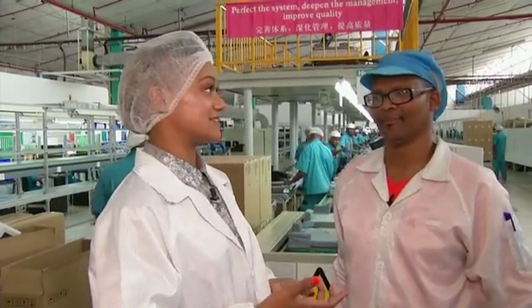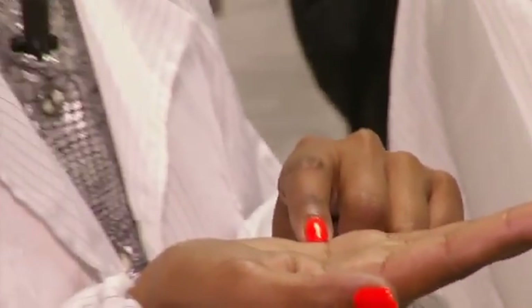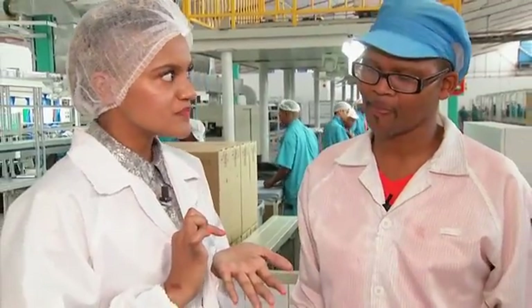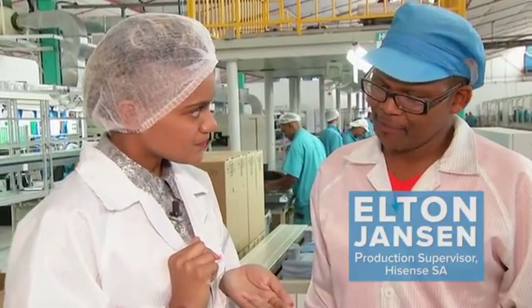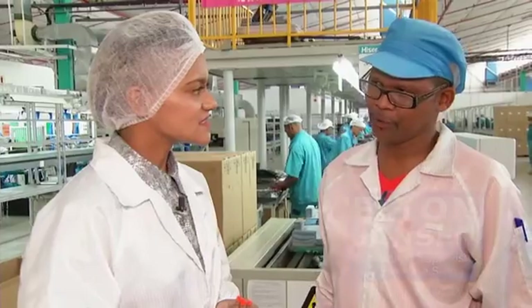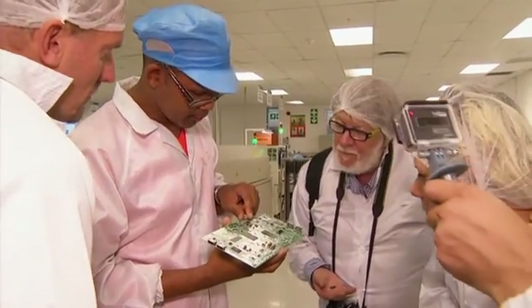I'm with Alton Jansen, who's a production supervisor at the Hisense factory. These little capacitors and resistors — they are used for cell phones and for TVs. Everything. Those little things are the brains on the motherboard as we call it. They are quite very important — small, but the information on those things is quite critical and we need to have them on the PC board to make sure that everything is working accordingly.